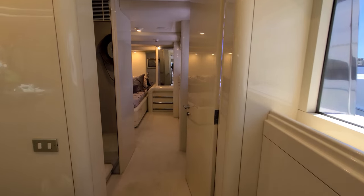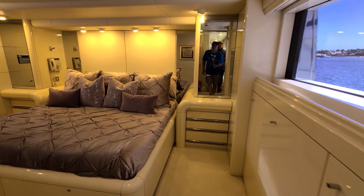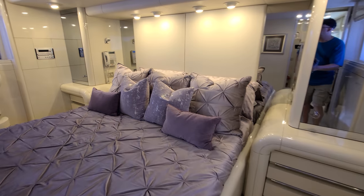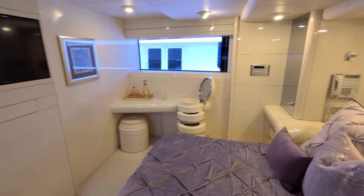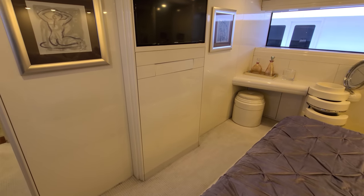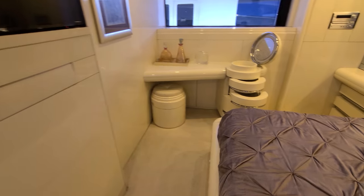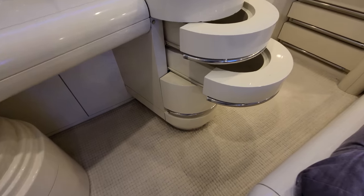We're heading to the on-deck master suite, which was something that was kind of ahead of its time for the date of the boat. From the bar area and salon, you may have noticed we never took a step — we're all on the same level the entire way. I'm sure the ladies love that.